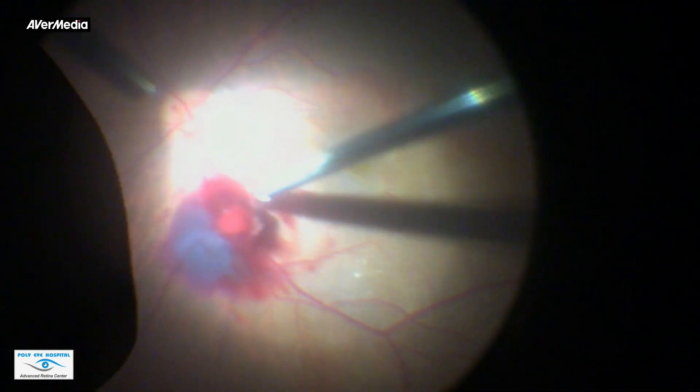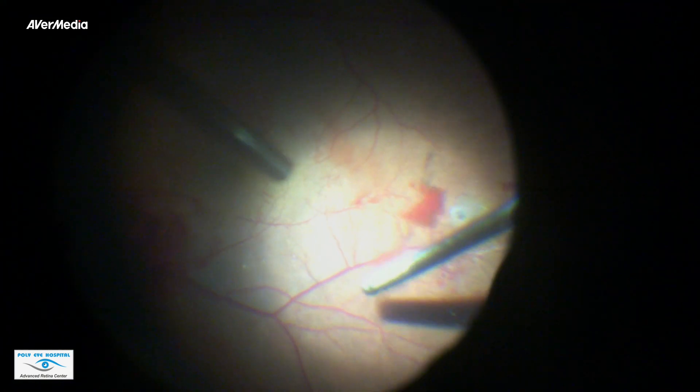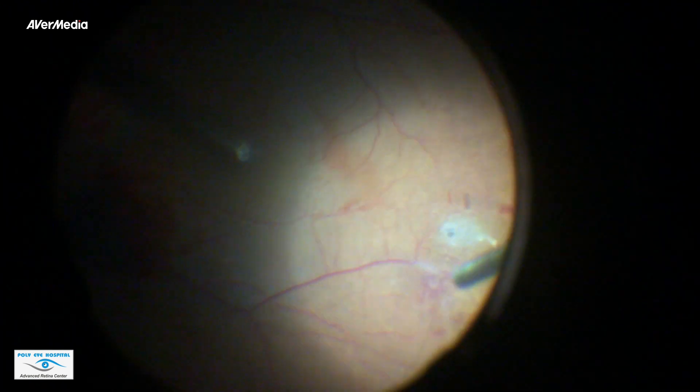Instead, the borders of the clot were trimmed with the cutter all around its strong attachment, due to the vein occlusion, in order to prevent any retinal tear.